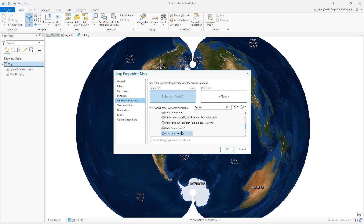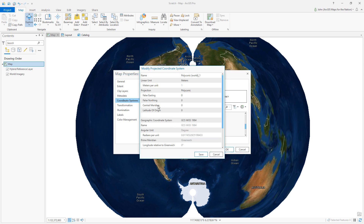We'll right-click and say copy and modify. The central meridian, which is the longitude, was negative 170.7. And the latitude of origin was negative 14.2, maybe 14.3.